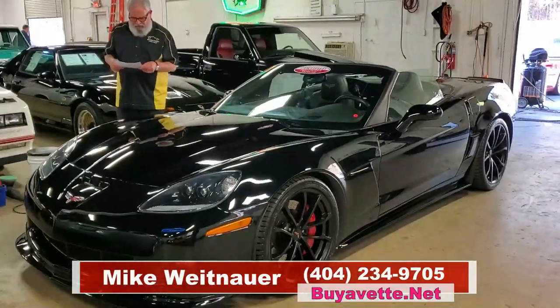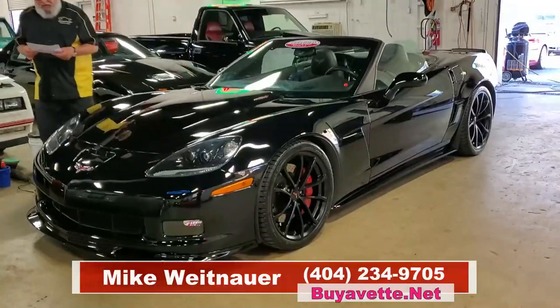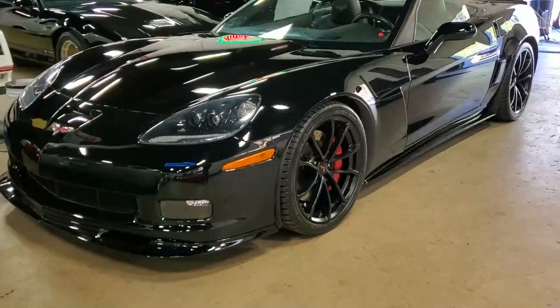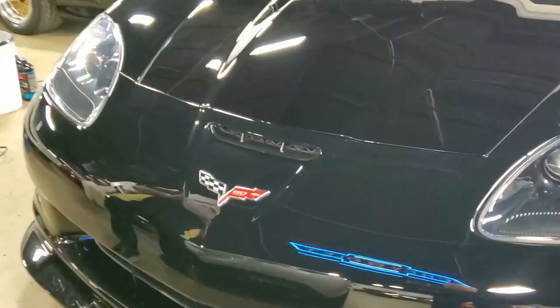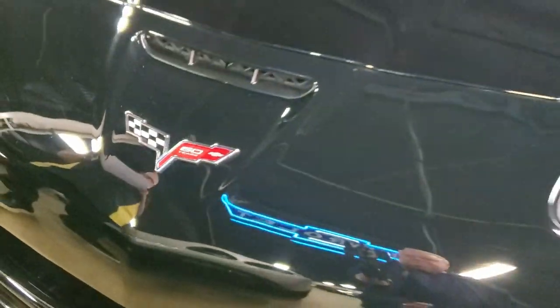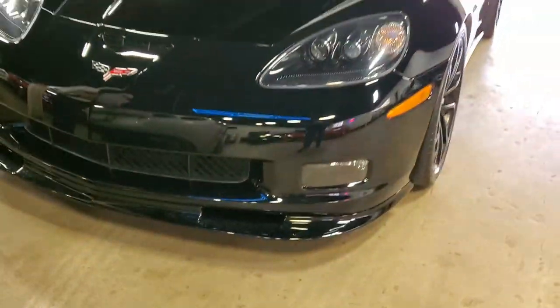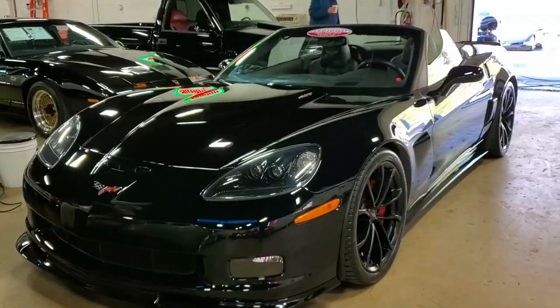Today we're going to be looking at a 2013 427 4LT Convertible. It's black with a black interior, black top, it's got the 505 horsepower LS7 engine, six speed manual transmission, posi rear end. It's got the 4LT preferred equipment group, so that means extra leather in the door panels and the dashboard — beautiful interior.